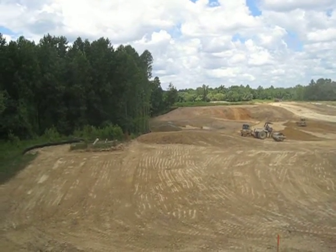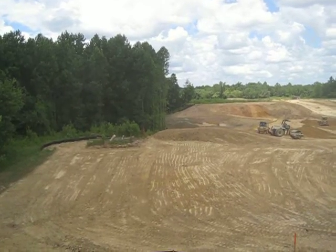Much progress, hot weather, good working conditions. We're commencing with Lot 13B. Thank you.